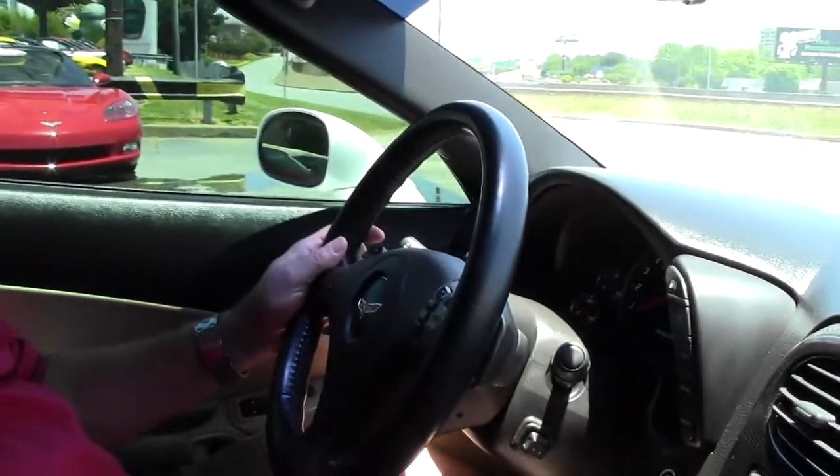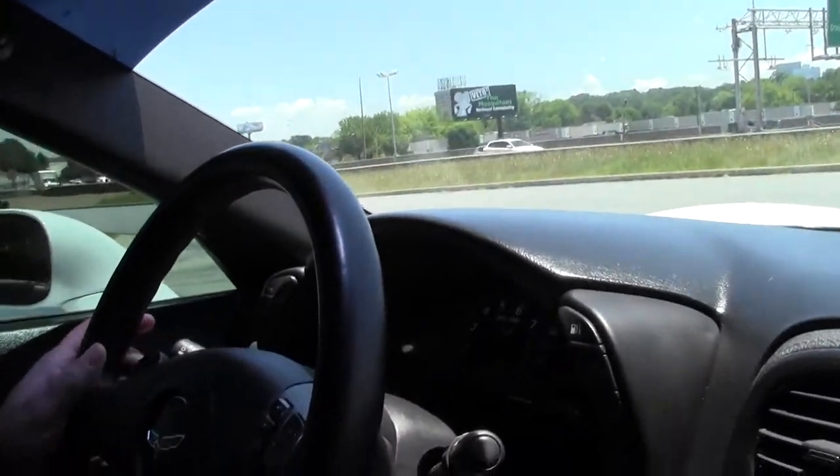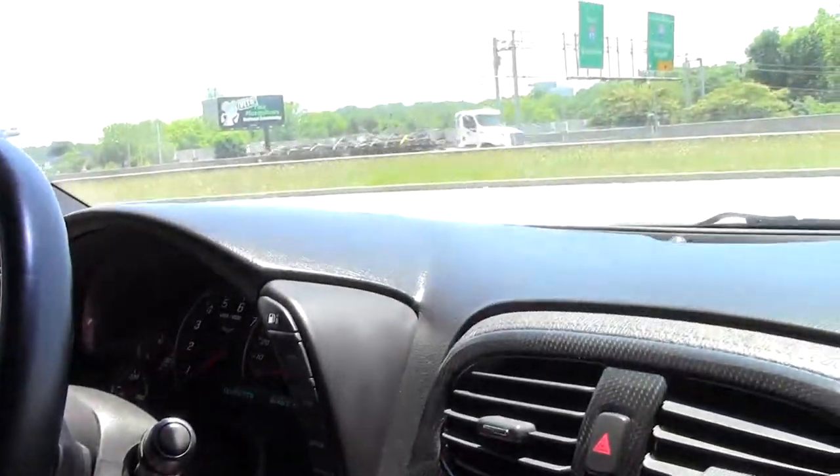Hello folks, welcome to BiaVet. My name is Rick Engel and I'm going to take you on a test drive today of this 2009 white automatic transmission 3LT with a little over 94,000 miles.